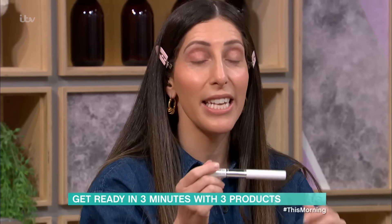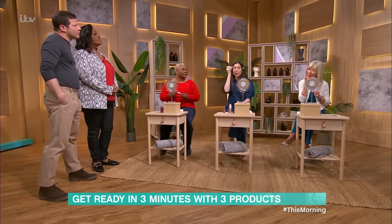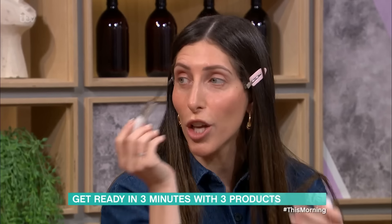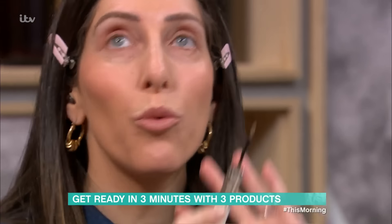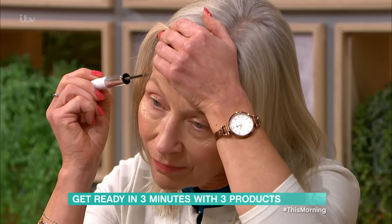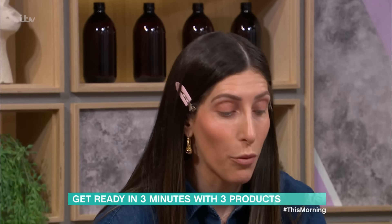Moving on to product number three. This is your mascara and your brow brush in one — trust Trini Woodall to come up with that. Let's start with brows first. The best tip I can give you with brows is don't start at the inner corners because you tend to make it too heavy, and that makes you look angry when they're really strong at the front. Start in the middle of the brows, just filling in what you've got and defining as you go. What you want is your brows to look neat — just like a hairbrush would do to your hair, this is brushing your brows all in the right direction.